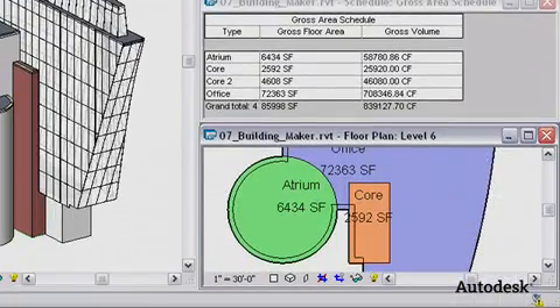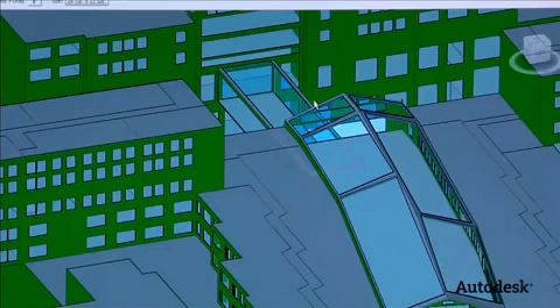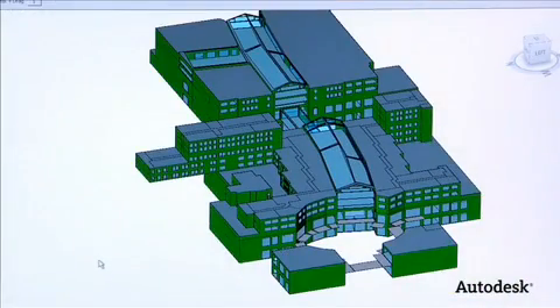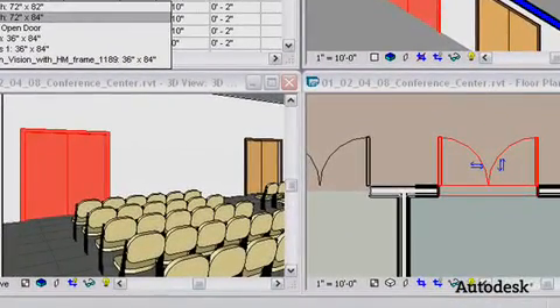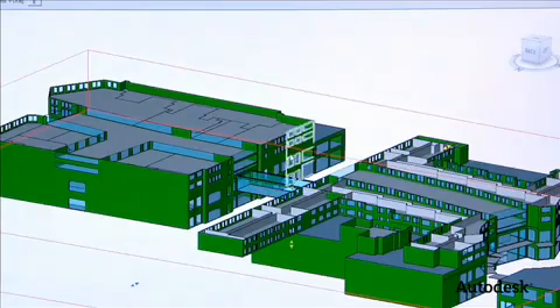Every time you build a wall, it's not just a wall — there's information embedded in that wall. So every time you put a window in and you move it, it keeps all this information and stores it. All your drawings are collected inside this program. You don't have your plans in this folder and your sections in that folder. In Revit, it coordinates all of those things for you, and you can control the coordination. All those things are updated simultaneously.